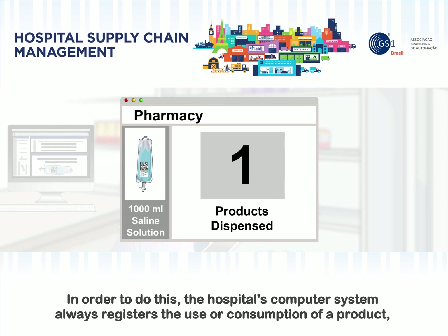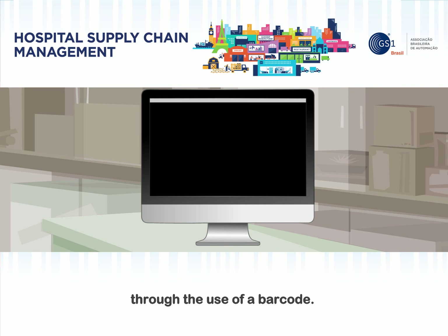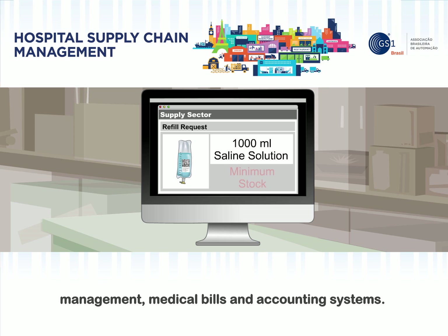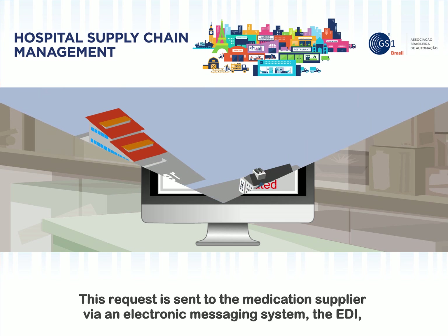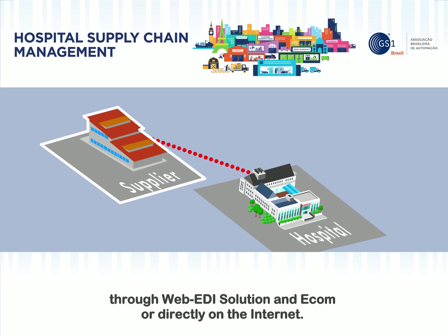In order to do this, the hospital's computer system always registers the use or consumption of a product through the use of a barcode. The consumption data registered is simultaneously updated in the stock management, financial management, medical bills, and accounting systems. When the amount of a medication or health product reaches the stock minimum, the system automatically prepares a refill request. This request is sent to the medication supplier via an electronic messaging system — the EDI — through Web EDI solutions or directly on the Internet.